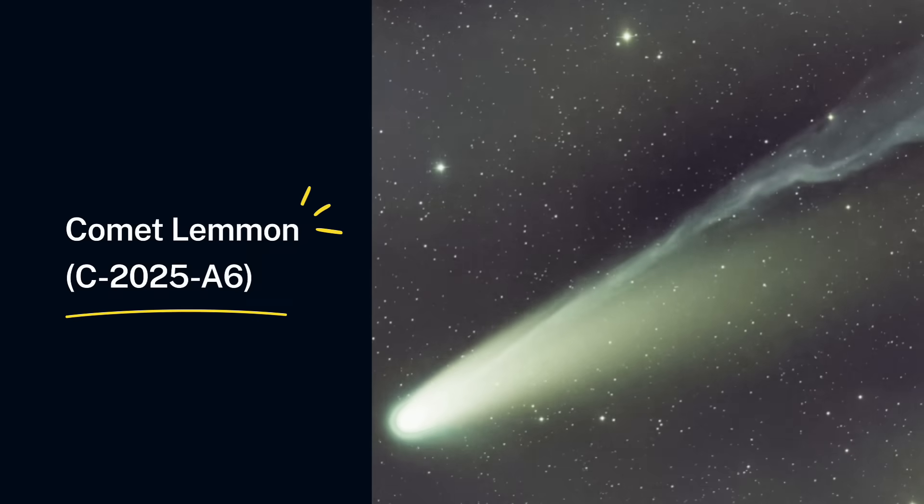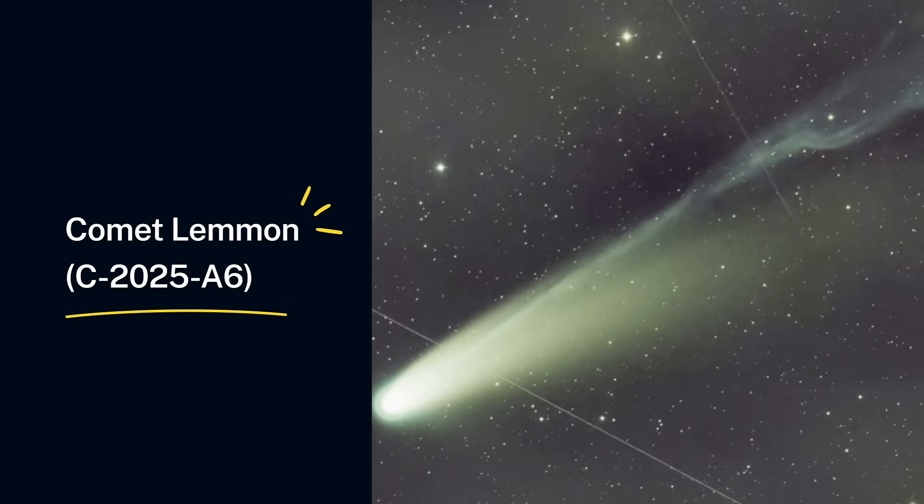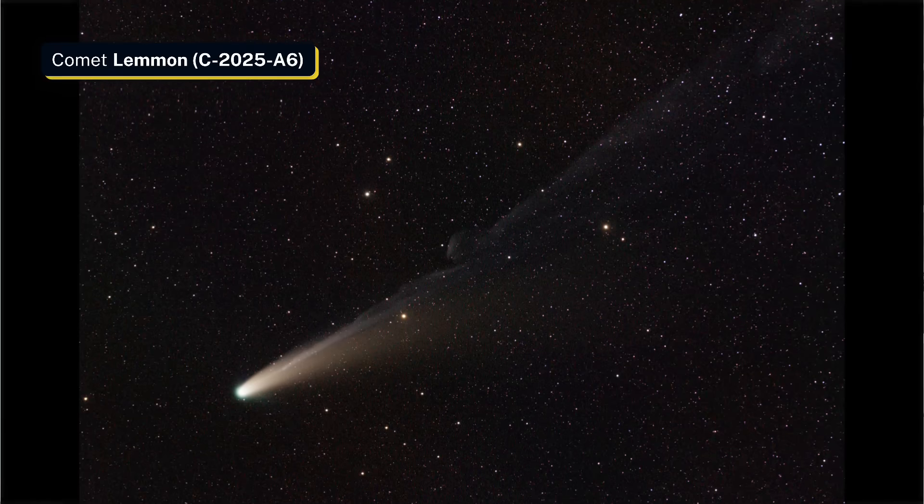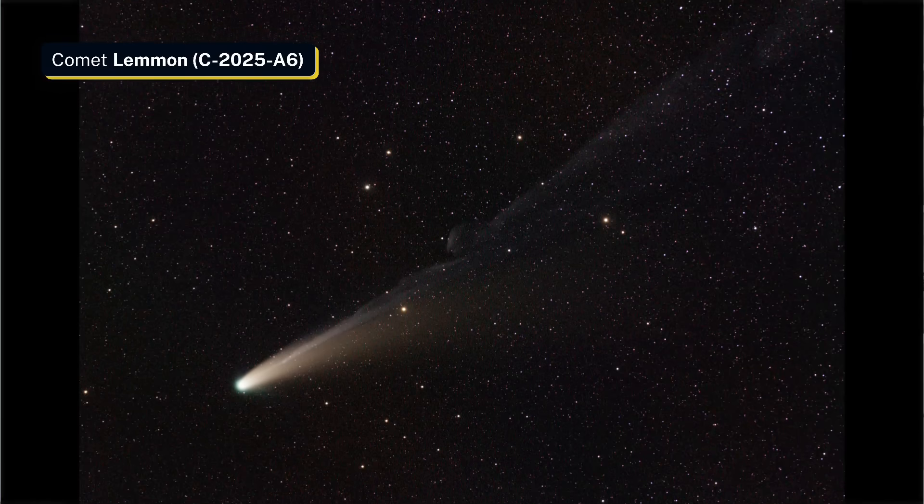So you think you missed the comet? Think twice! Comet C/2025 A5 LEMON, the beautiful green visitor, is still visible in our skies right now. Whether you're in the Northern Hemisphere or in the Southern Hemisphere, there is still a chance to catch it before it fades away. In this video, I'll show you when and where to look, what you'll see, and how to photograph it step by step, so you won't miss this once-in-a-lifetime opportunity.